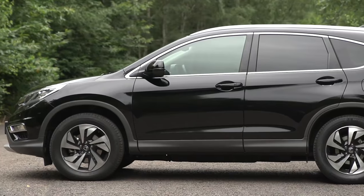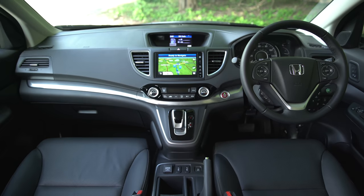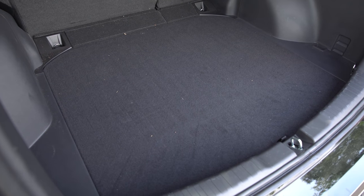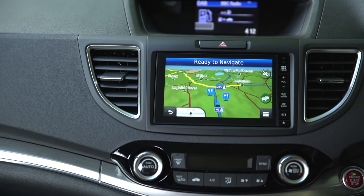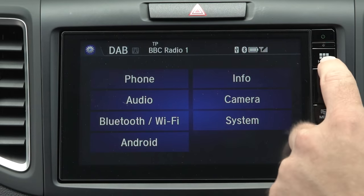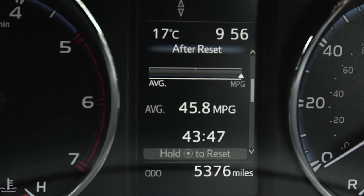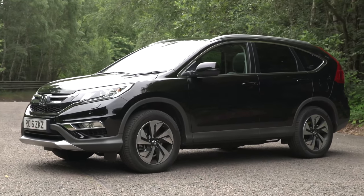The Honda CR-V is great if you're looking for a hybrid SUV that's spacious and comfortable. Inside, it feels solidly built, there's loads of room for four adults and you get a massive boot. The CR-V is very quiet and relaxing to drive, so it's a shame the infotainment system is just so complicated to use while driving. A slightly bigger problem is the fact that the CR-V's fuel economy isn't that great for a hybrid — you'll struggle to get around 35 miles per gallon.